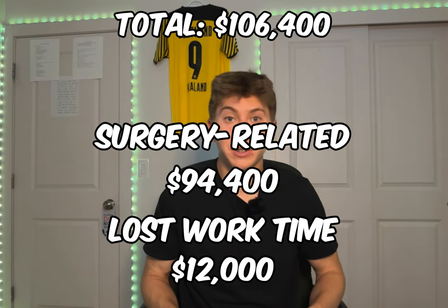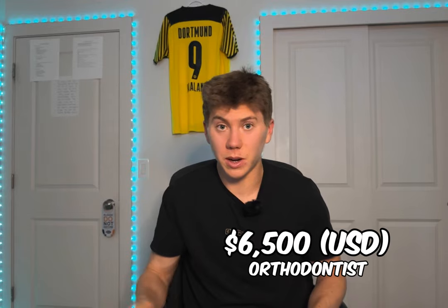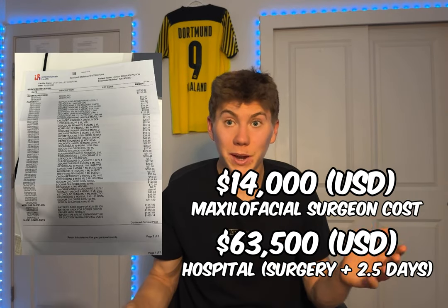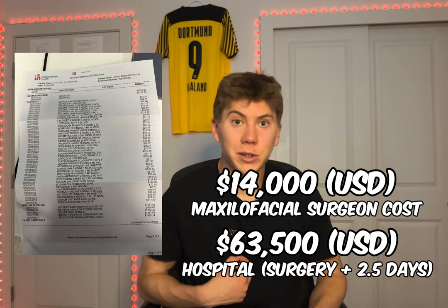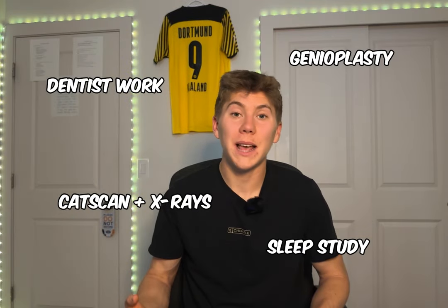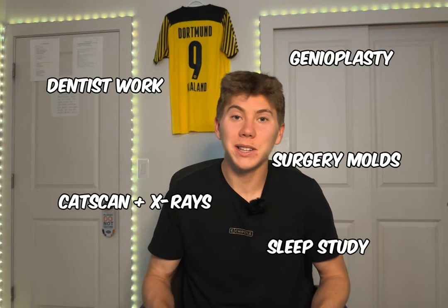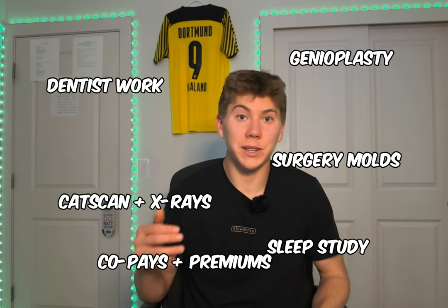Here's what insurance or organizations covered: my orthodontist treatment was covered by the Cleft Institute of Utah. The hospital bill and surgery bill — the biggest chunk, totaling almost $80,000 — was mostly covered by my personal insurance as well as U.S. government medical assistance. The things not covered that I had to pay out of pocket were: sleep study, dentist work, CT scan and x-rays, genioplasty, the molds for surgery, and all the co-pays and insurance premiums from the hospital and other doctor visits.